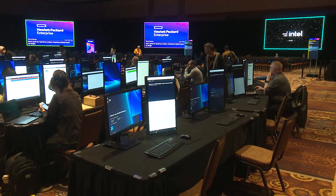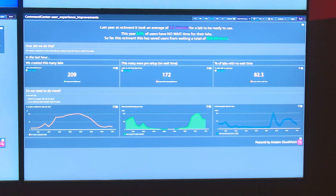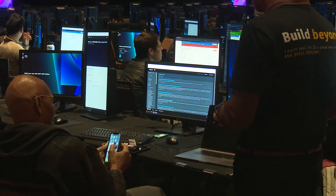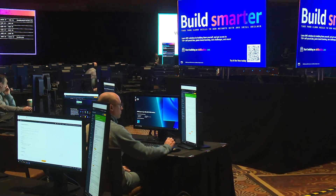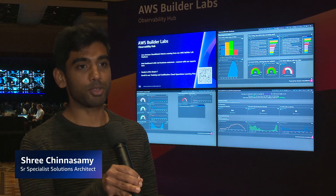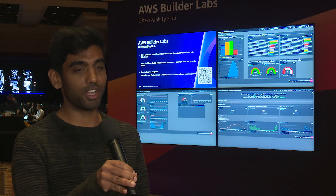At reInvent, we introduced a new program: the AWS BuilderLab Observability Hub. The Observability Hub is unique as it pulls live data from the BuilderLab platform and presents that live data so attendees can see our real-time stats. We have a series of live Amazon CloudWatch dashboards that share some of the observability that we care about for AWS Builder's Labs from a business, developer, and support perspective.